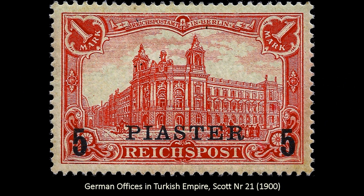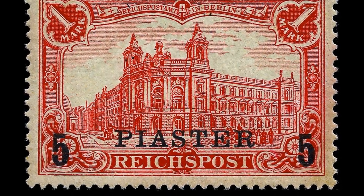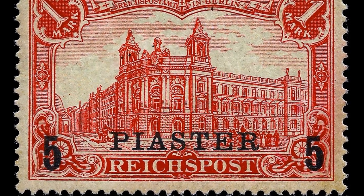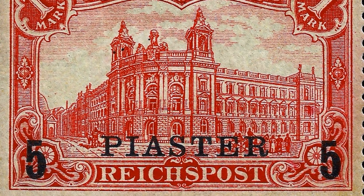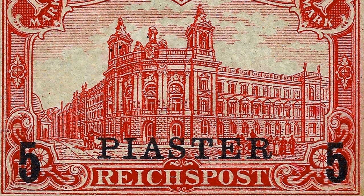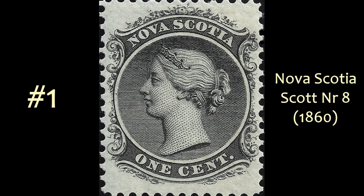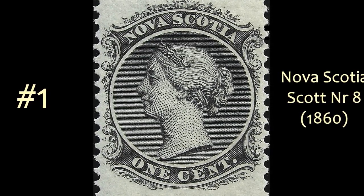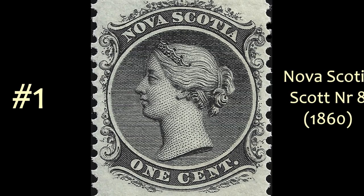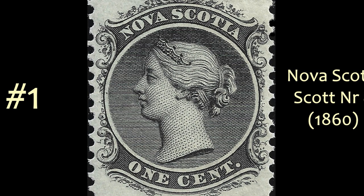At number 2, we have German Offices in the Turkish Empire from 1900, showing the Berlin Post Office building. I'm just a sucker for intricate engraved architecture on stamps. This is of course a regular German issue also, but I happen to have this one from the Turkish Empire offices. And at number 1 — this will probably always remain my number 1 stamp — Nova Scotia from 1860. I like the way they didn't make the frame fill up the whole stamp area, and that beautiful, elegant profile engraving of the Queen.